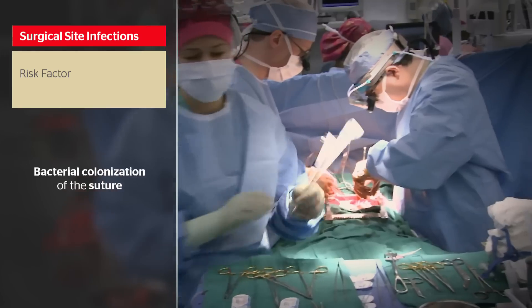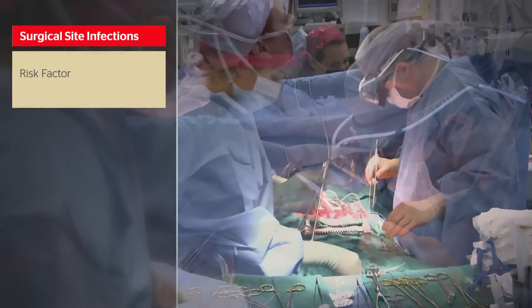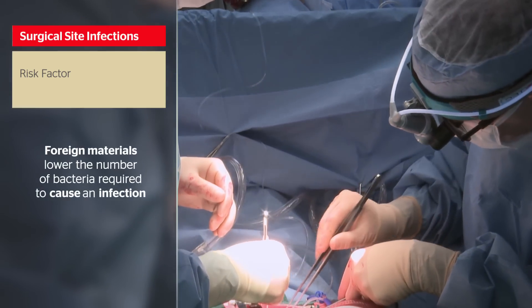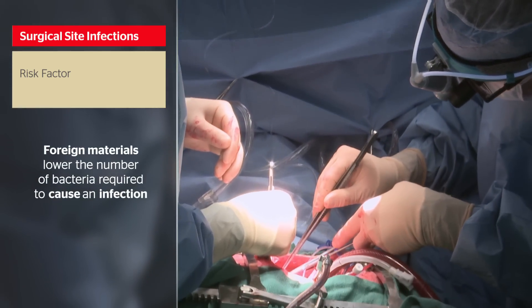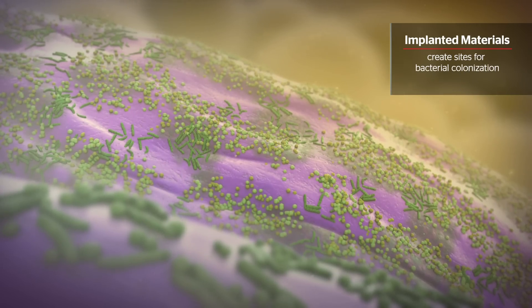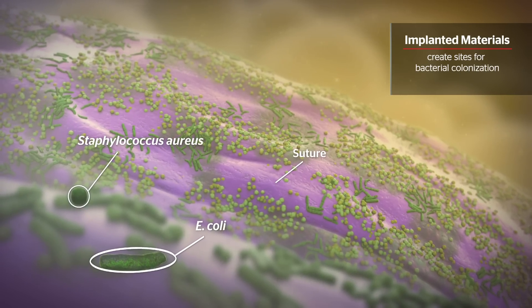One SSI risk factor that can be addressed is bacterial colonization of the suture. Foreign materials, like sutures, lower the number of bacteria required to cause an infection. When implanted, sutures are rapidly coated with protein, creating sites for bacterial colonization.